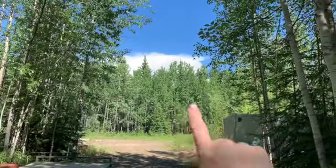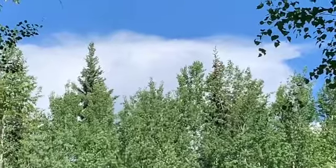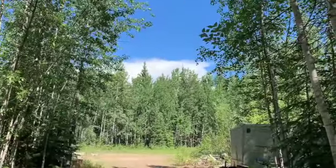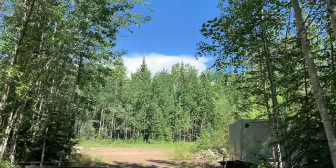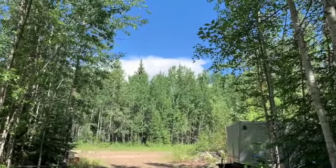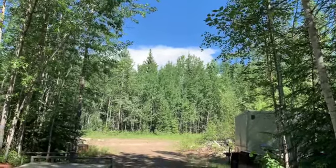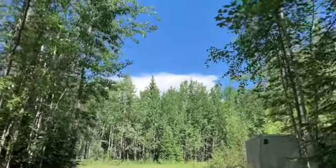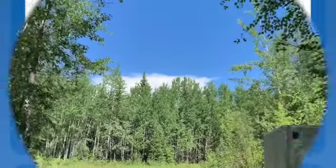We got big storms coming in. See the cloud bank building right there? They're saying we are going to have severe thunderstorms and lightning and hail. That is a rarity up here in Alaska because that starts forest fires. So we'll see what today brings — I'll bring you guys along. This is Grandma Alaska in North Pole, Alaska.